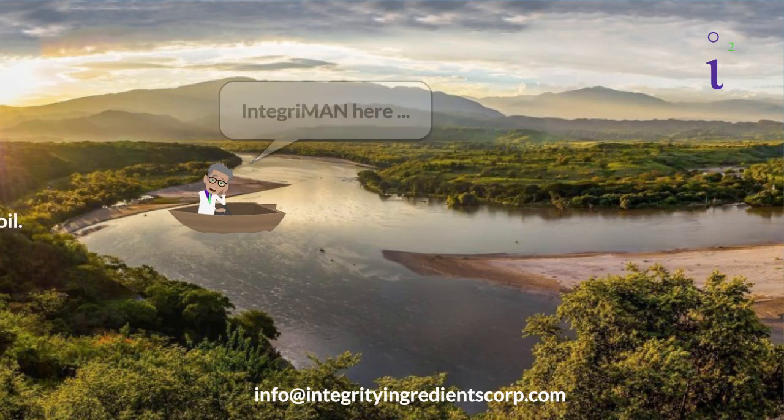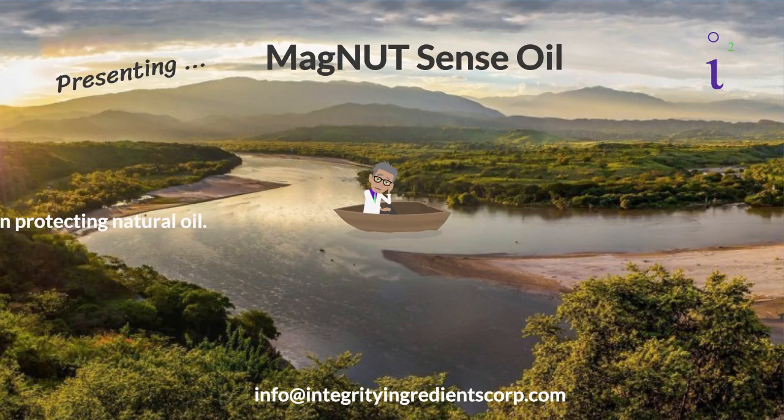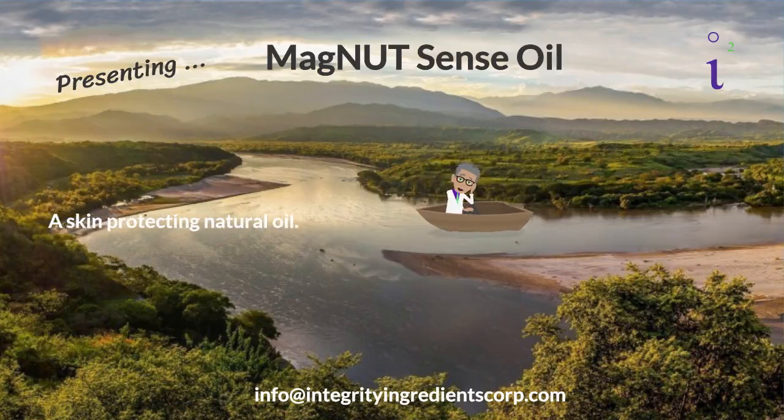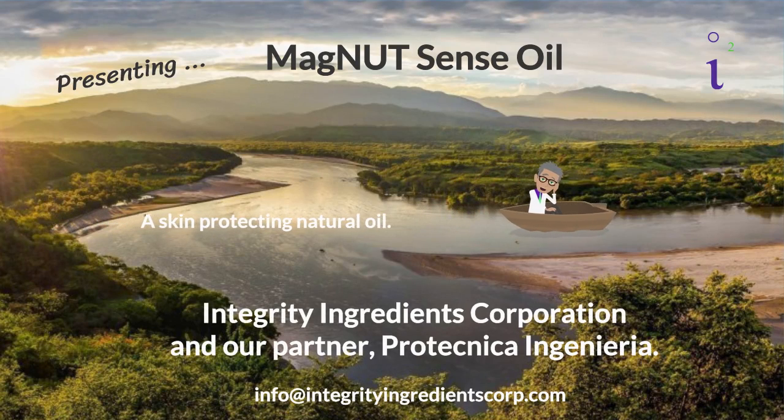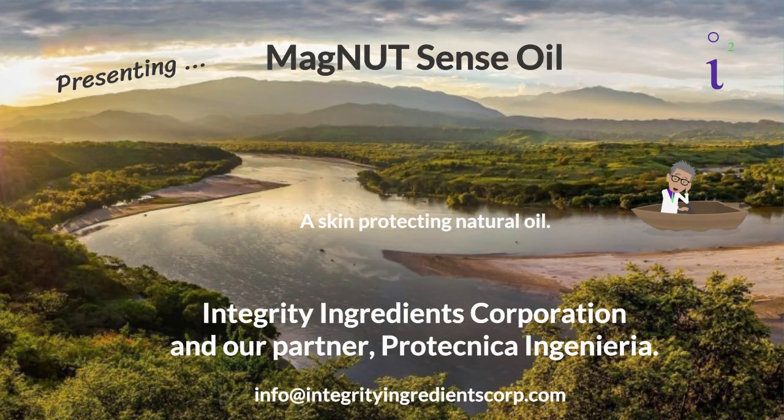Integroman here. In today's Technical Tuesday video, we'll be presenting Magnet Sense Oil, a unique skin protecting natural oil from the banks of the mythical Magdalena River in Colombia. Produced by our partner Protechnica and Henneria.